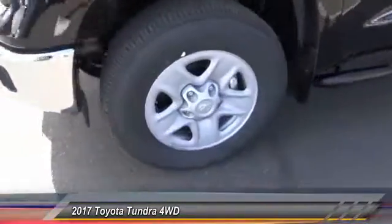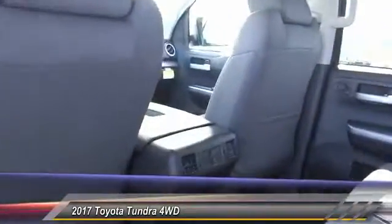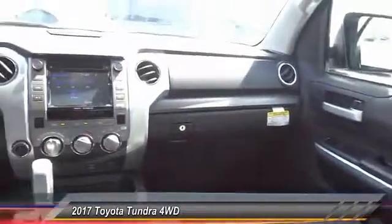Here are some of this vehicle's great options: keyless entry, traction control, automatic stability control, fog lamps, child safety locks, dual front airbags, and tilt steering wheel.